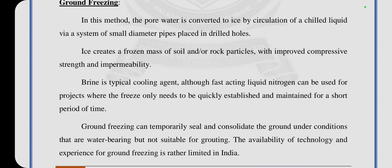The brine is the typical cooling agent, although liquid nitrogen can be used for projects where the freeze only needs to be quickly established and maintained for a short period of time. Ground freezing can temporarily seal and consolidate the ground under conditions that are water-bearing but not suitable for grouting. The availability of technology and experience for ground freezing is rather limited in India.